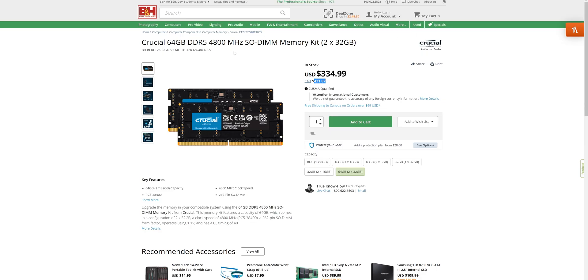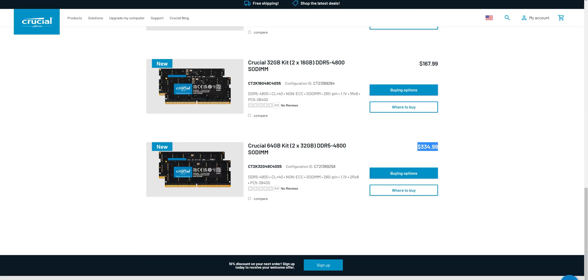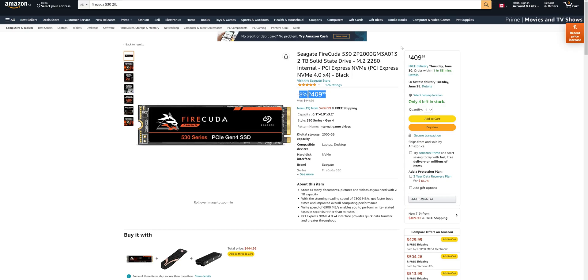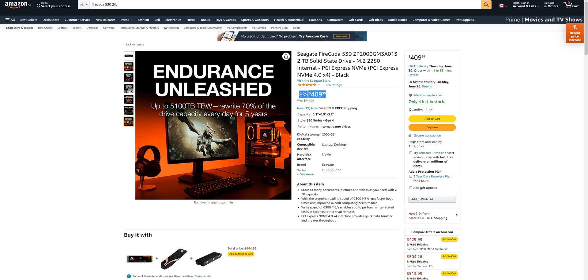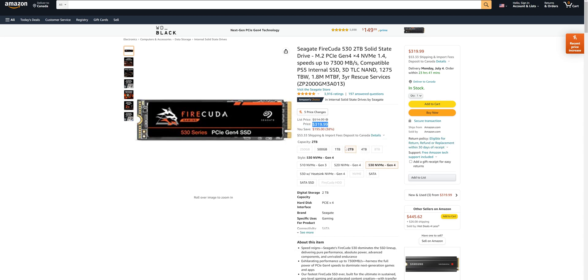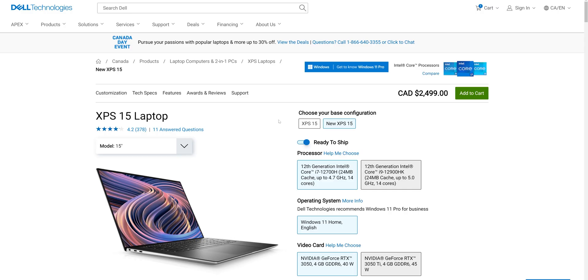That 64GB DDR5 kit runs $334 US — about $425 Canadian at PC Canada, though I'd probably buy from B&H at $334. So the RAM upgrade is sorted. For storage, Crucial doesn't always give the best specs, but you can apparently put up to 4TB in — 2TB for sure. I'd head over and buy a couple of FireCuda Gen 4 drives — they're the best on the market. The WD SN850 is equivalent in quality, but FireCuda just shines. Two drives are $409 Canadian, and in the US they're on sale at $319.